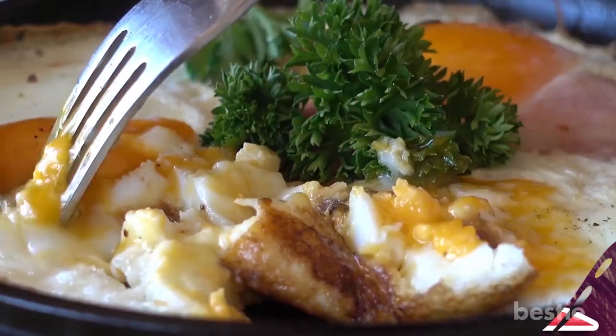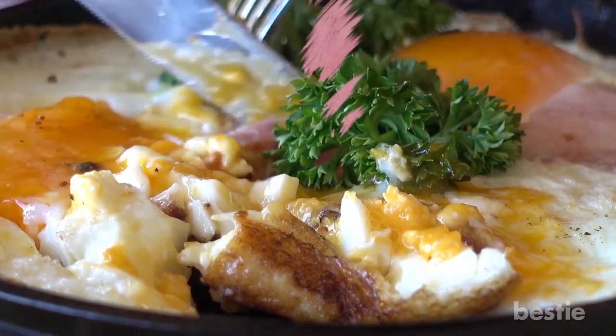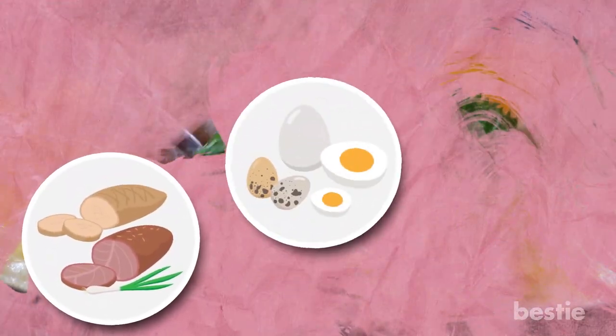When it comes to working protein into your daily diet, there are plenty of potential food options you can choose from, such as meat, eggs and legumes.